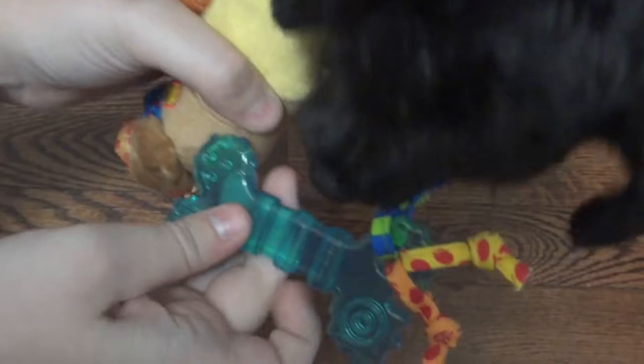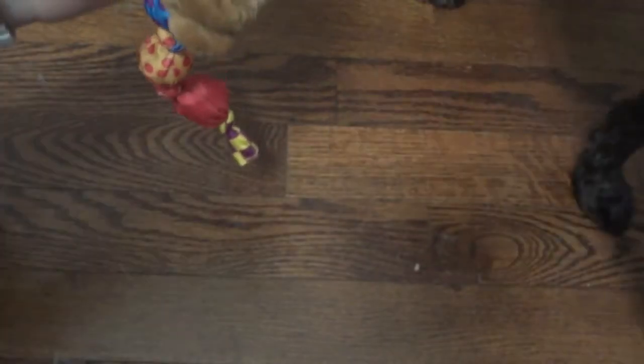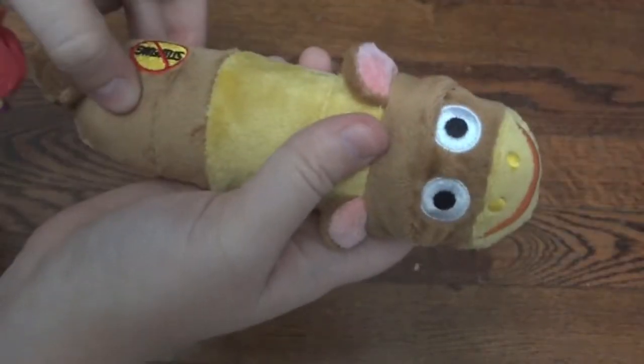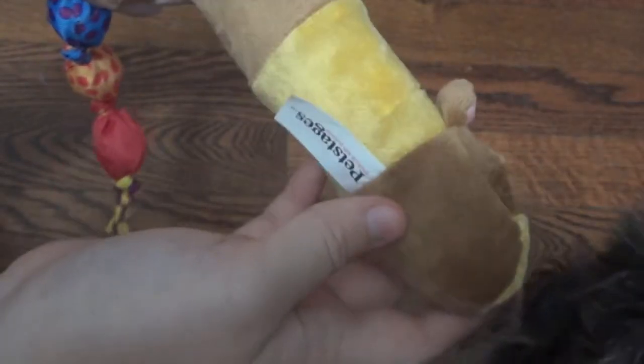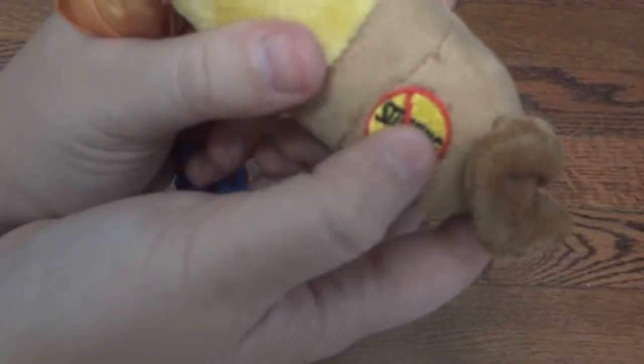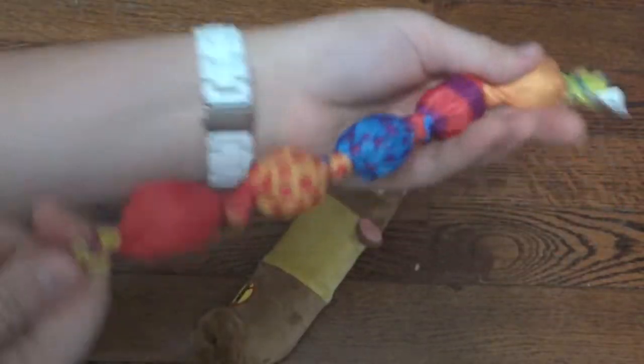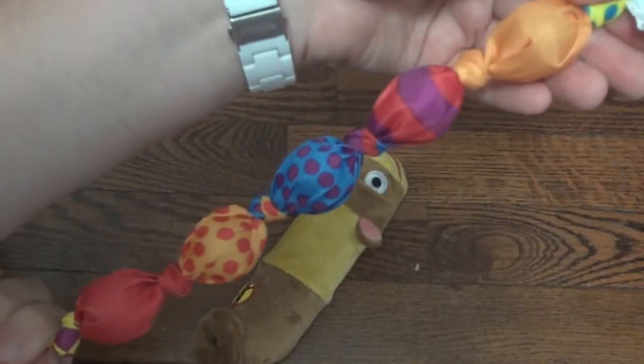Here are the three products out of the packaging. As you can see I can't actually set them down because Steve already wants them really bad, but now you can see the size a little bit better. I'm going to go ahead and give him that one and let him take it. Here is a 3D look at the monkey with its little tail — that is actually embroidered on there, it's not a sticker.